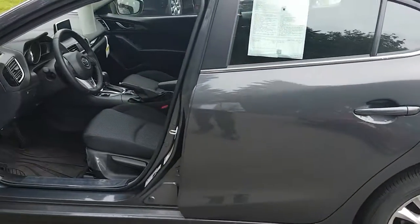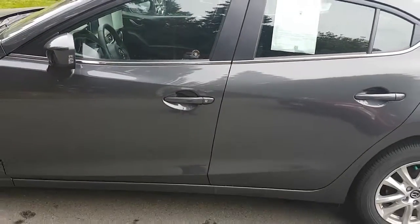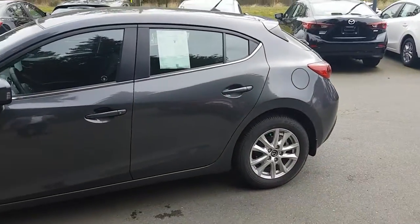You'll get awesome fuel economy if you do go on a road trip. What an awesome car to go on a road trip with — makes me kind of want to go on one. And that's the 2016 Mazda 3 Sport for you today.